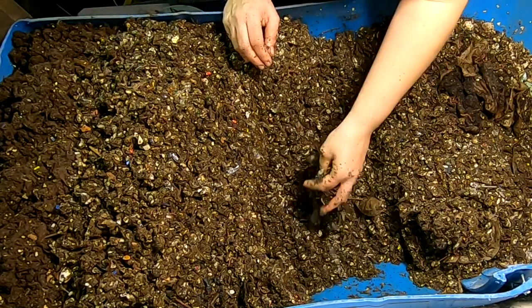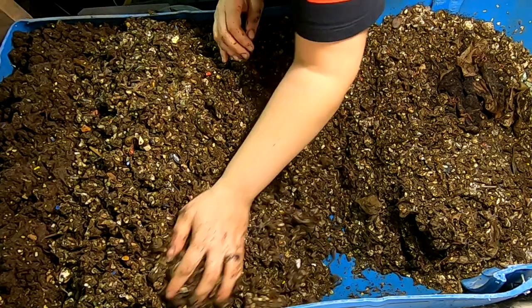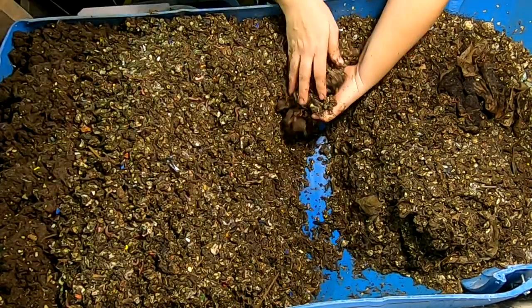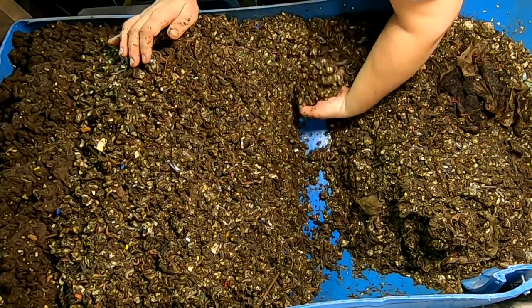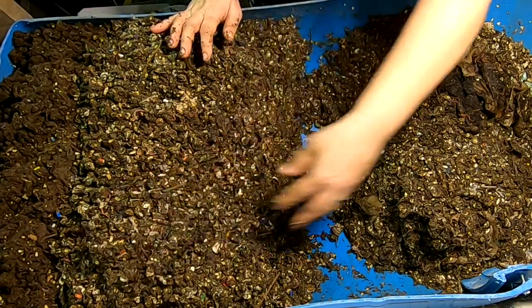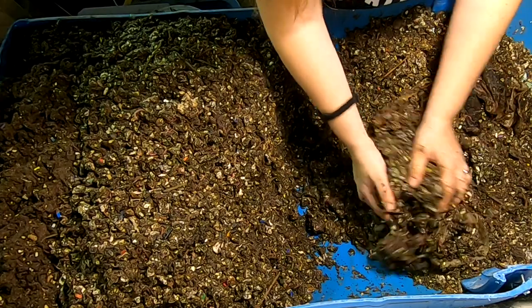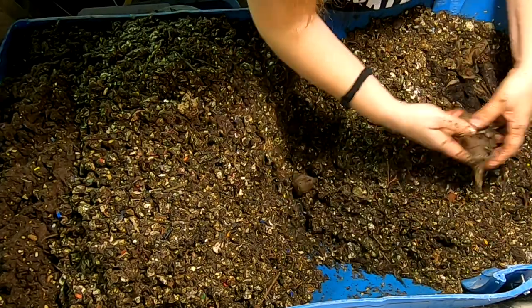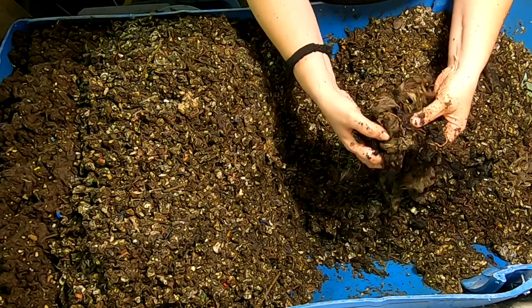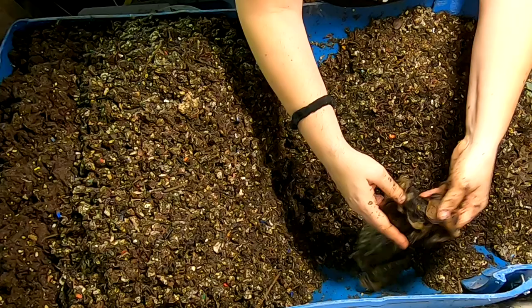It looks like I'm getting into the newer food portion here, so I'm going to consider this part separate and call the other part good. This is the relatively new stuff with the newer bedding and food. I'm going to take a look and see if I've got any worm balls or anything interesting to show you today. You can see they're all inside the coffee — all the different little filters that I usually just leave. I don't put them through a shredder or anything.